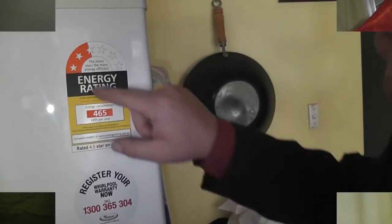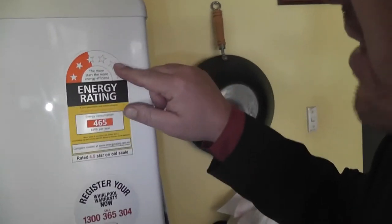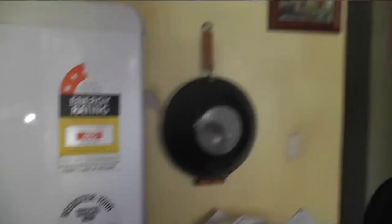The more stars the appliance has coloured in, the more energy efficient it is compared to other models in the same category. So I have two and a half stars here. The more stars that are coloured in, the more energy efficient it is.